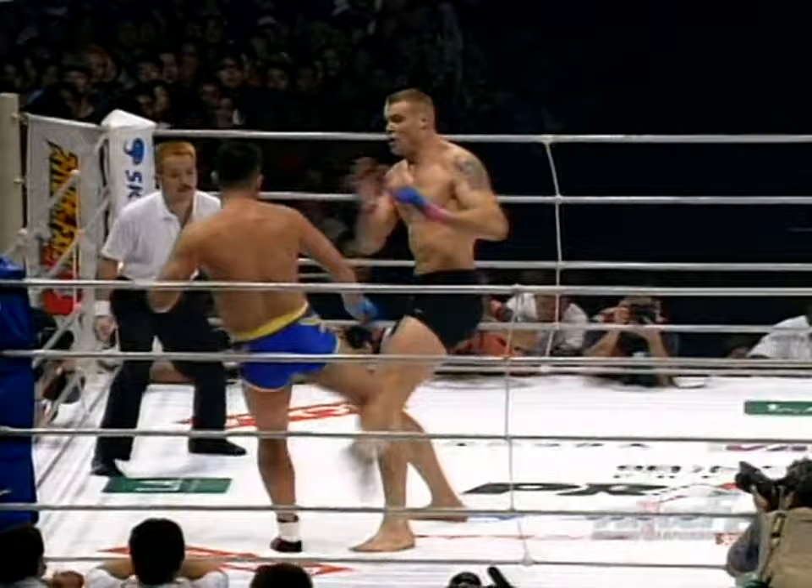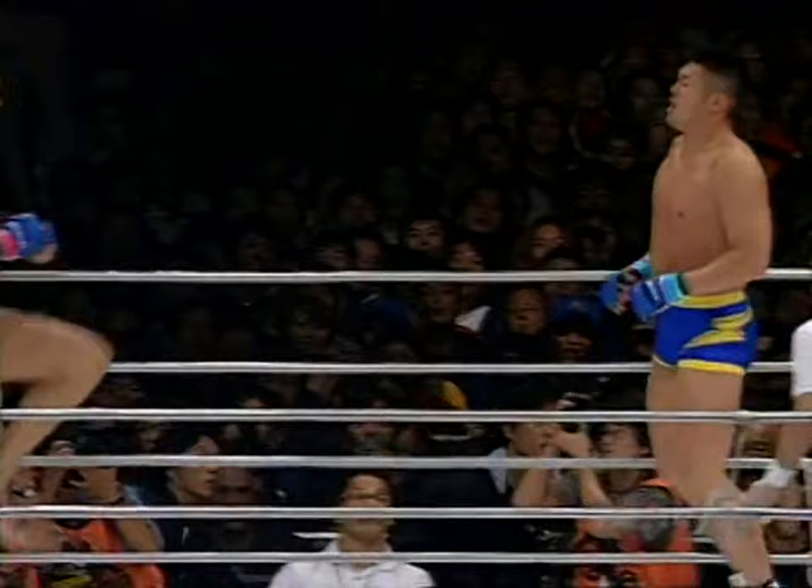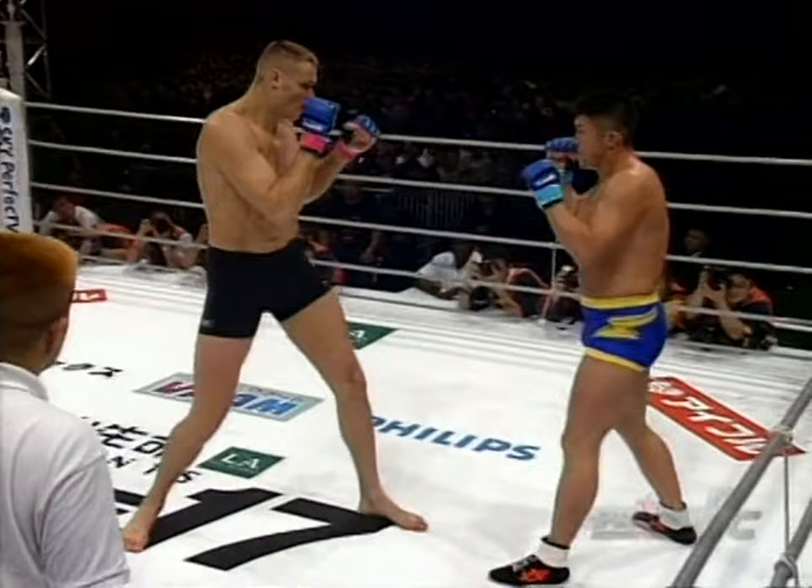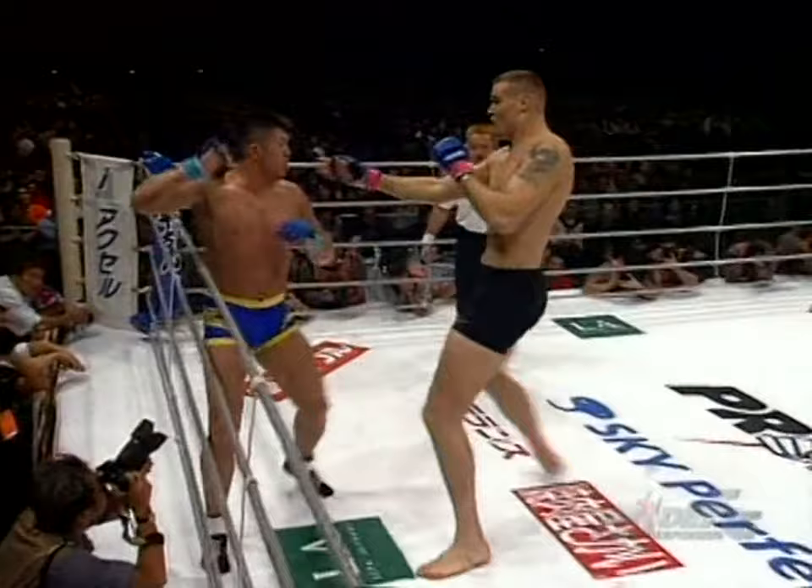Here we go. Good attack from Shilt again. Satake doing the right thing and throwing the overhand looping punches. You don't want to throw straight punches against somebody like Shilt. You can't trade straight for straight because he's got too much of a reach advantage. And he's fast for a big guy — he controls his body real well.